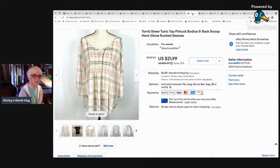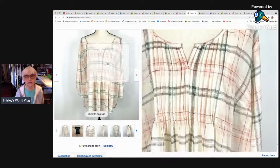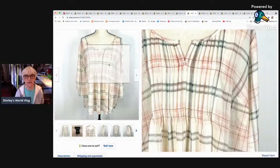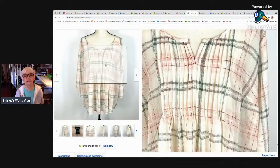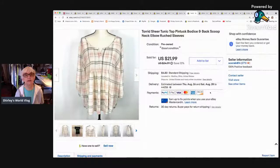Here's a Torrid sheer tunic top with pin-tuck pleating at the front. It was quite sheer — semi-sheer — in really pretty colors. That sold for $18 as a best offer and went to Chelsea, Michigan.